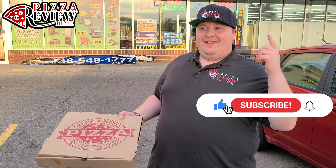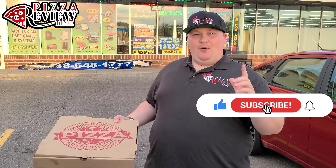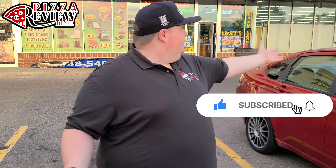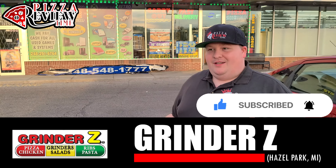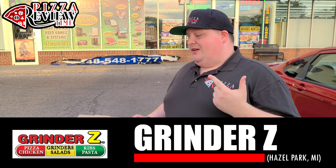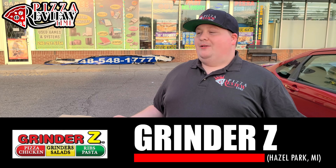All right, Jesse, pizza review time. Here we are in Hazel Park, Michigan, and we are at a place called Grinders with a Z. Definitely with a Z. And they have some pizza.